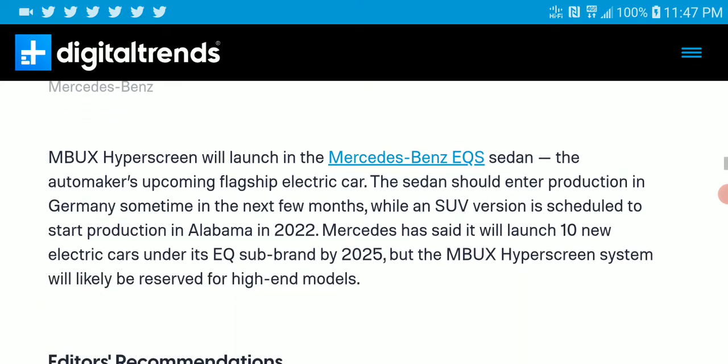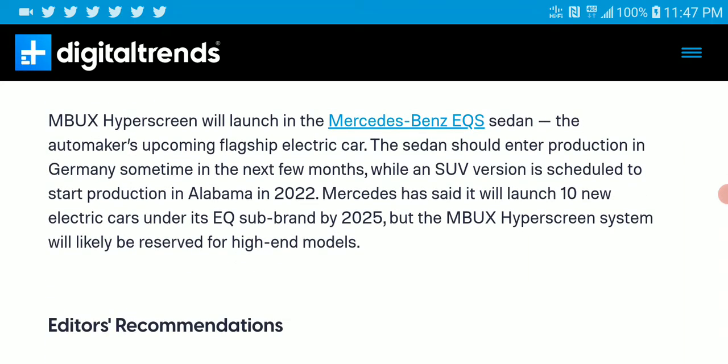Mercedes has been trying to do their best to improve the entertainment system for people. The MBUX Hyperscreen will be showcased at CES, which is going to be a big event with a lot of things being launched and shown.